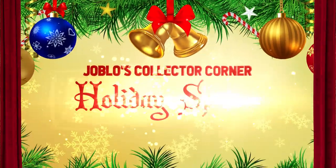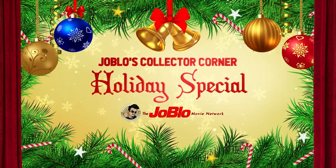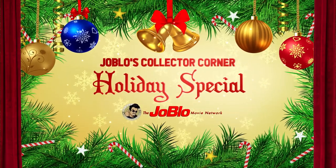So collectors, assemble for today's episode, which we're going to do a little different by sprinkling on some holiday cheer. Welcome to the Collector Corner Holiday Special.